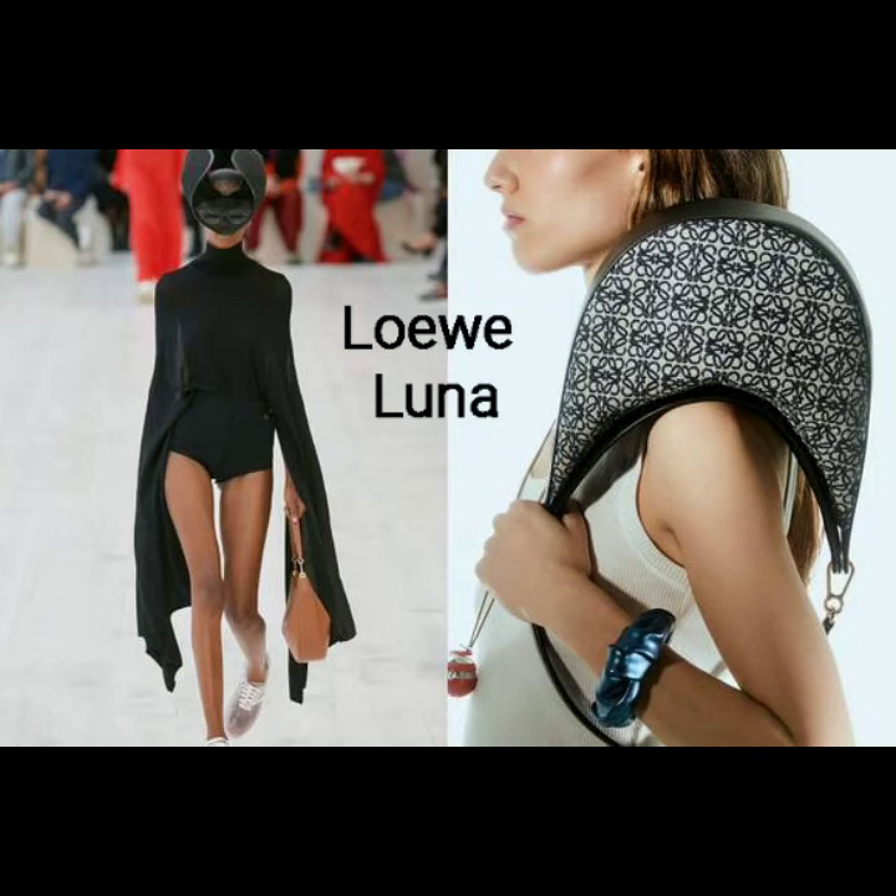Number 7: the Loewe Luna. This crescent moon-shaped bag is an updated version of the hobo bag. It comes in a variety of iterations, including black, green, and gray colorways, as well as jacquard versions with Loewe's signature anagram all-over pattern.